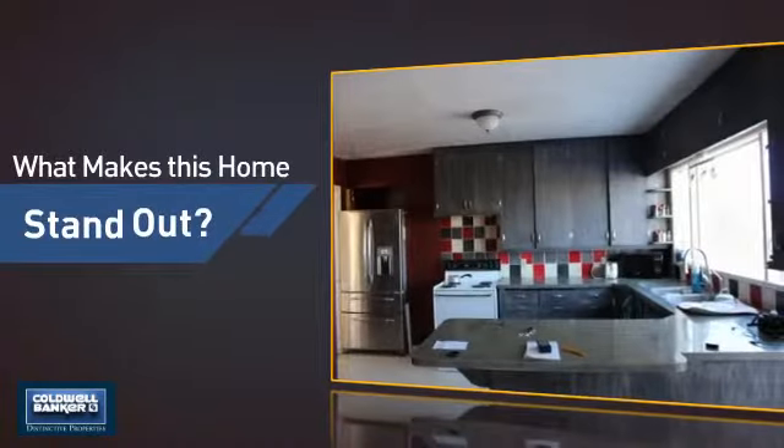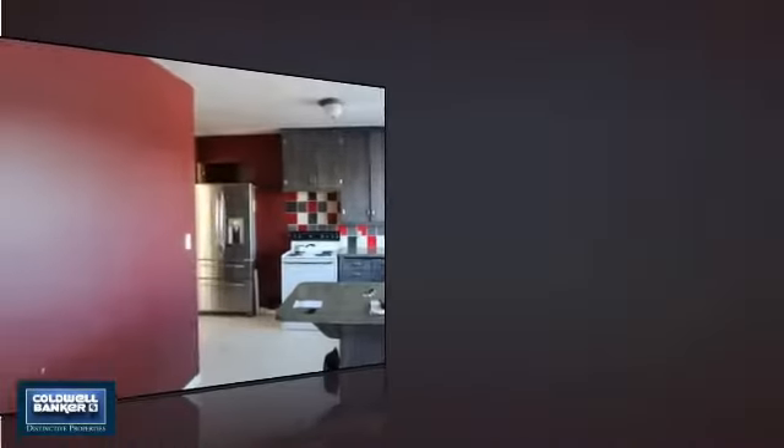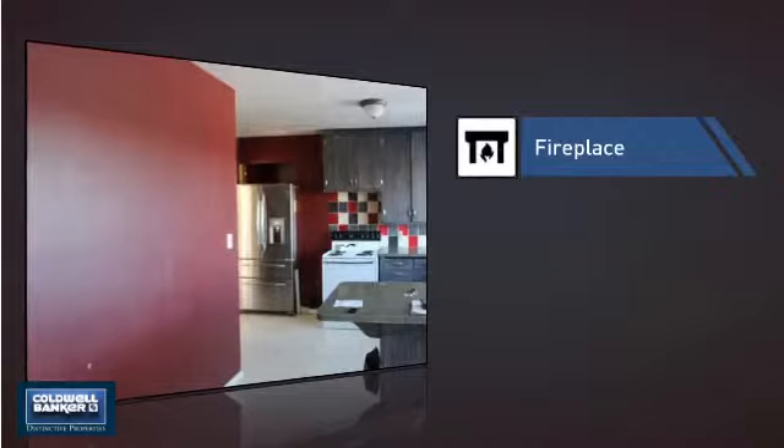But let's talk about what really makes this home stand out — like a fireplace for keeping you warm and cozy on cold winter nights.